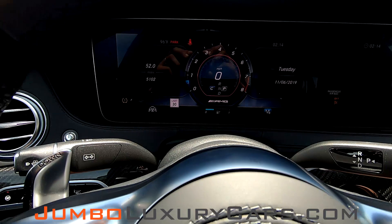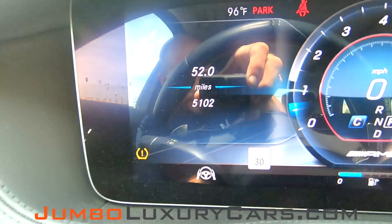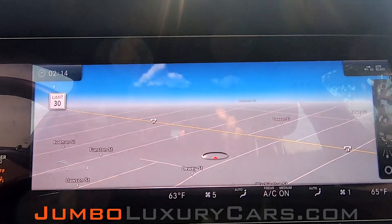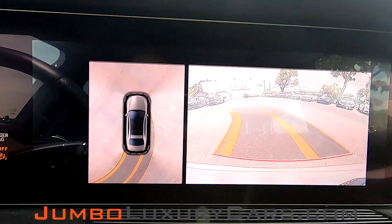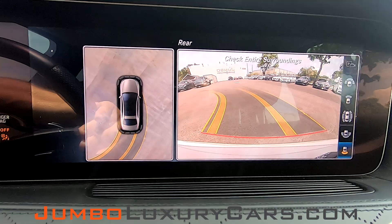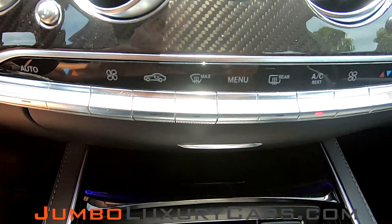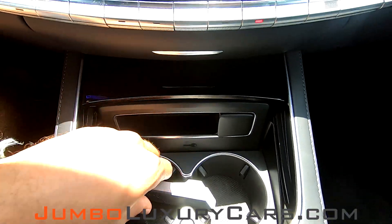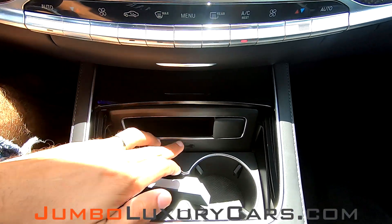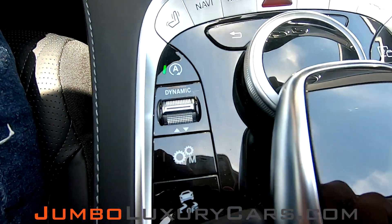The steering wheel is in excellent condition. Here's a close-up of the mileage. Vehicle comes with navigation, a 360 backup camera, A/C controls, cup holders, media buttons, and suspension adjustment.